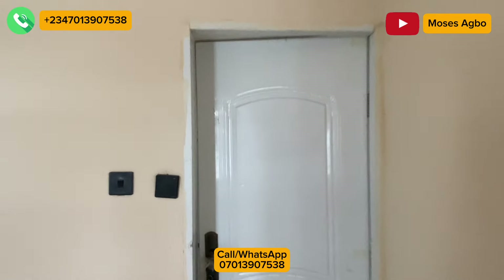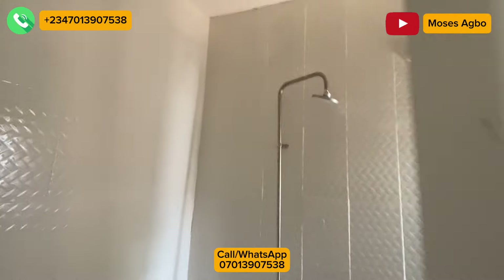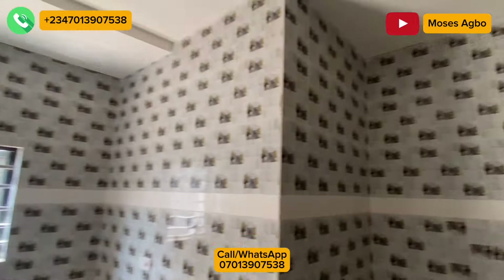A couple of persons have shown interest, but the house belongs to the first person to make a commitment. You can kindly call the number you see on the screen for a free inspection. Here is the toilet of the third room, and here is your kitchen — you can see how spacious it is.